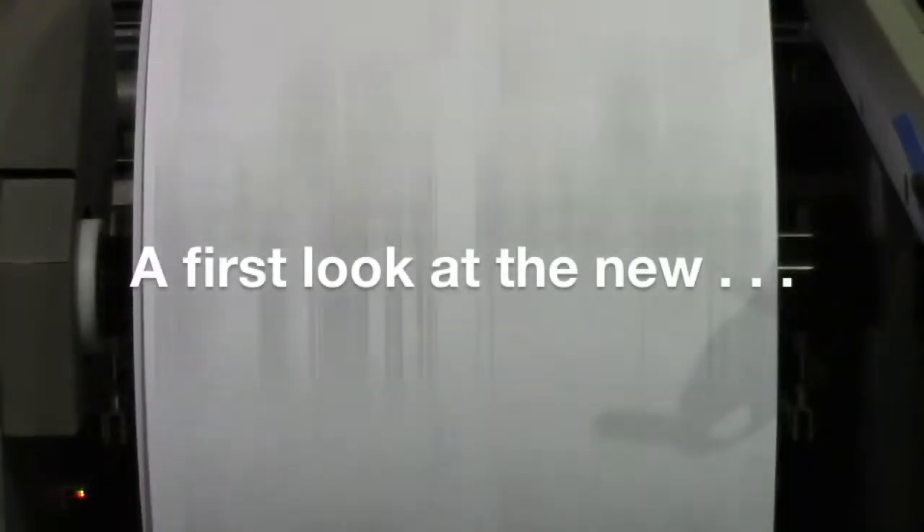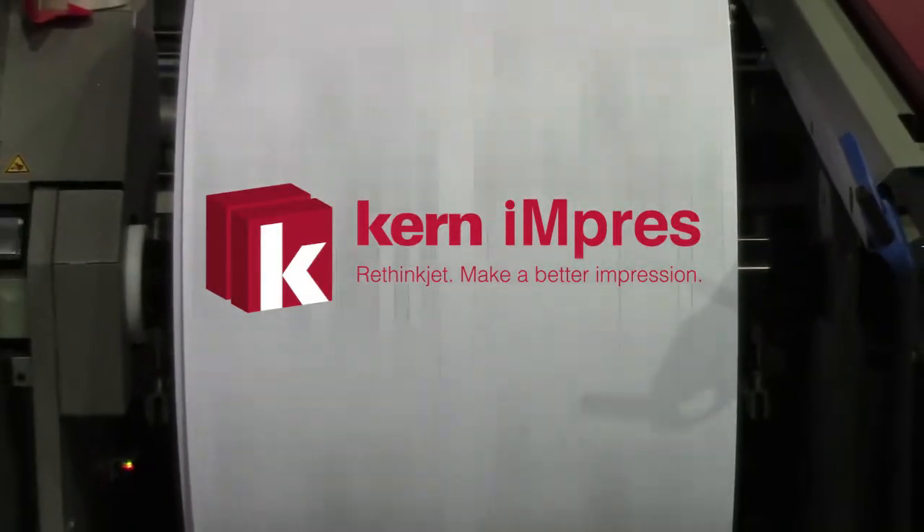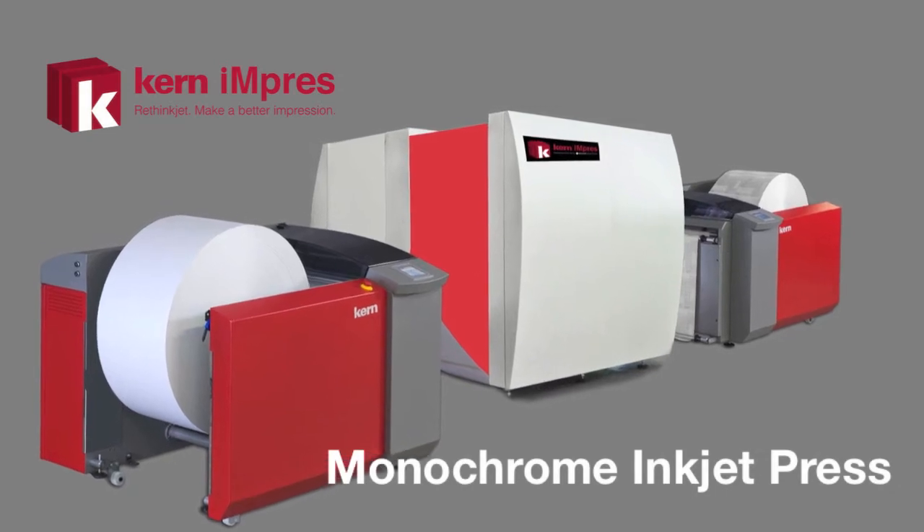On April 16, 2013, Kern launched the Impress, a monochrome inkjet press designed to drastically reduce the cost of monochrome, MICR, and spot color printing.